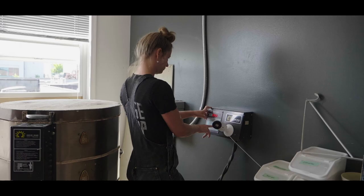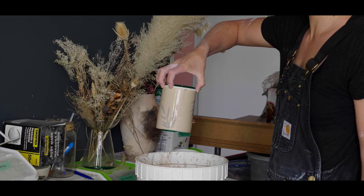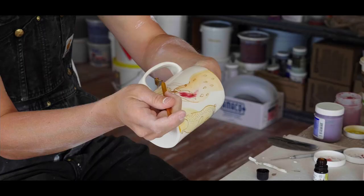I fire it once in the bisque fire and that hardens it. Then I'll glaze it, put it into the kiln again, and fire it to a higher temperature. I pull it out and it's been vitrified — it'll have a glass finish on it. I can put gold onto the color pieces, or at that point the black and white pieces are done.